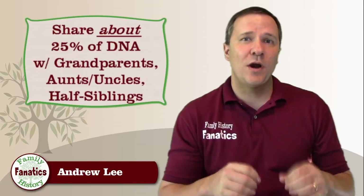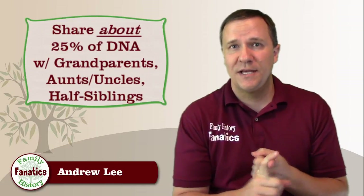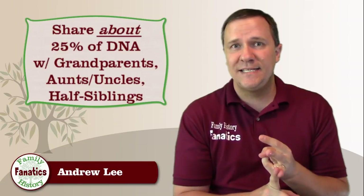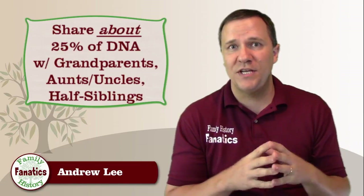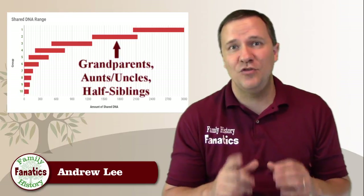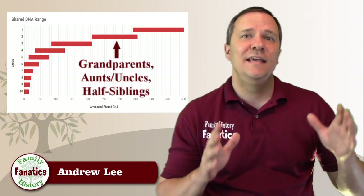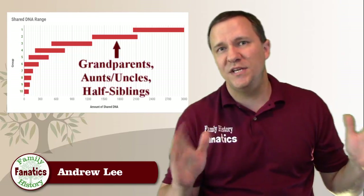This is where it starts to get a little bit more complicated. The 25% group includes grandparents, aunts and uncles, nieces and nephews, and half siblings. We share 25% of our DNA with each one of these groups — on average about 1700 cM, but really a range from about 1300 cM to 2100 cM.